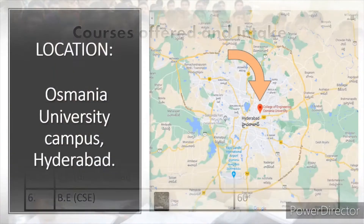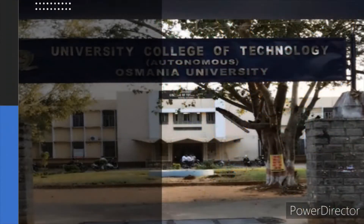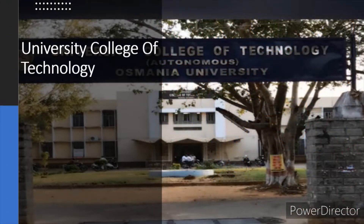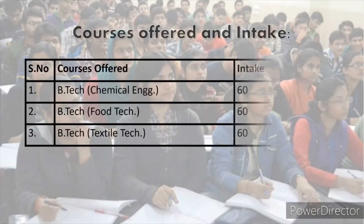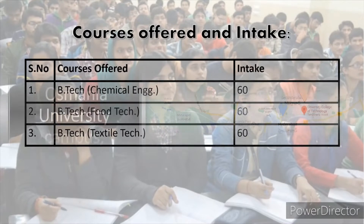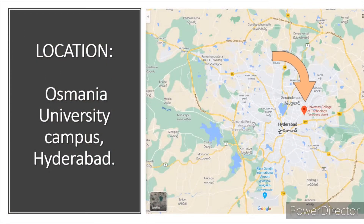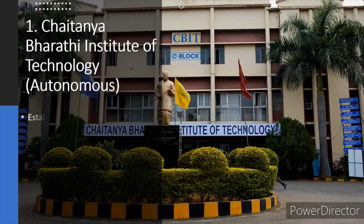University College of Engineering is in Osmania campus, which is located within the city of Hyderabad. University College of Technology is also in Osmania campus, which is located within the city of Hyderabad.